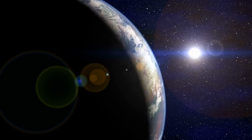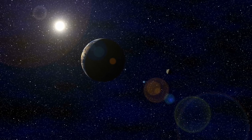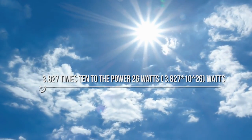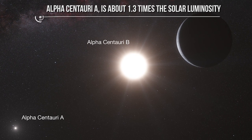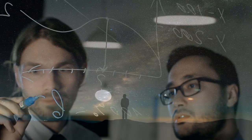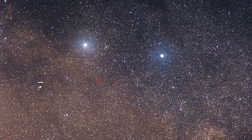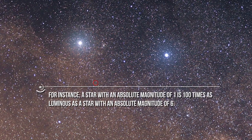Another measure of brightness is luminosity, which is the amount of energy a star emits from its surface. It's usually expressed in watts and measured in terms of the luminosity of the Sun, or solar luminosity, which is approximately 3.827 times 10 to the power of 26 watts. Alpha Centauri A is about 1.3 times the solar luminosity. To figure out luminosity from absolute magnitude, one must calculate that a difference of 5 on the absolute magnitude scale is equivalent to a factor of 100 on the luminosity scale. For instance, a star with an absolute magnitude of 1 is 100 times as luminous as a star with an absolute magnitude of 6.